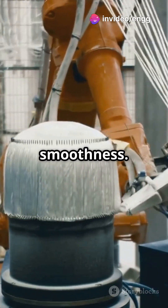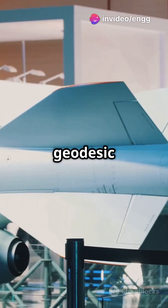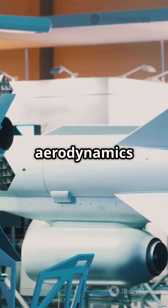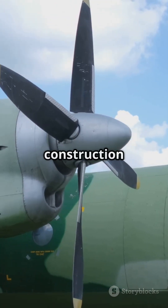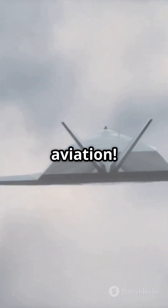Lastly, aerodynamic smoothness. The outer skin can be applied seamlessly over the geodesic framework, giving you sleek aerodynamics without the weight penalty. So next time you see an aircraft, remember — geodesic construction is more than just a cool design; it's a game changer in aviation.